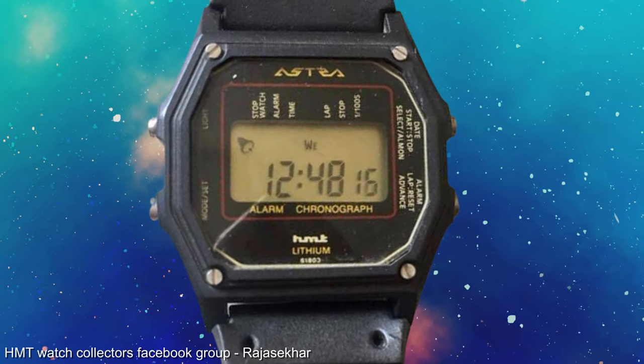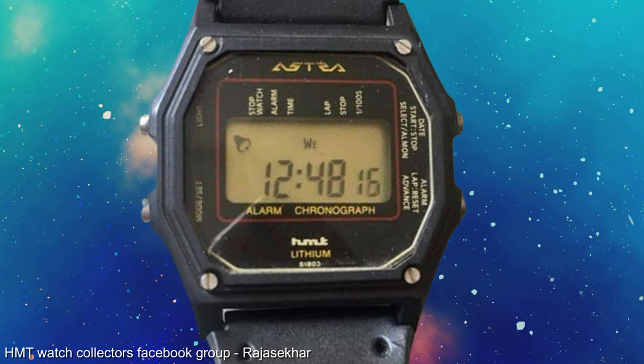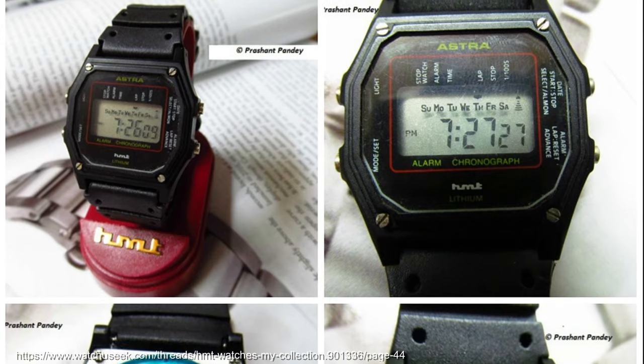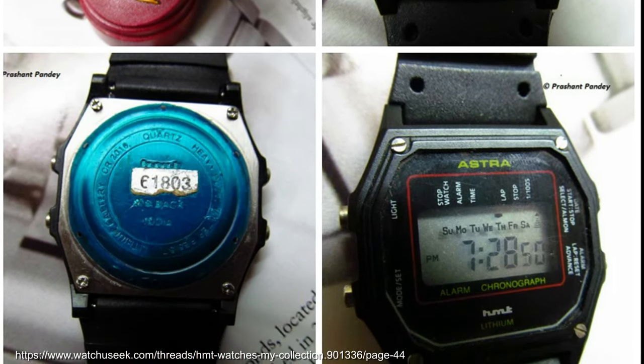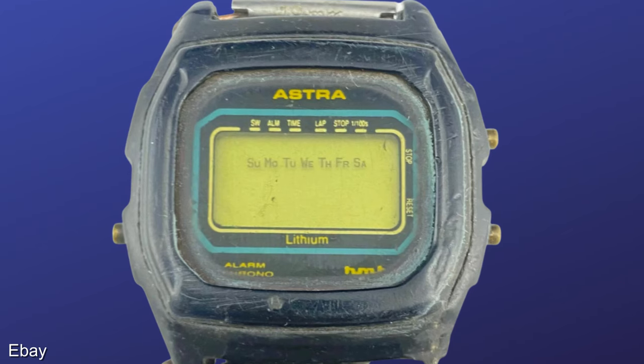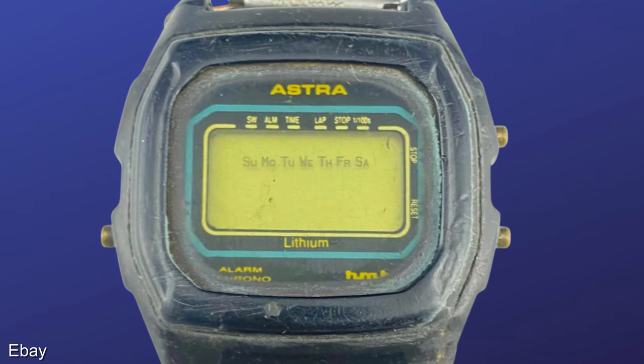First, this Alarm and Chronograph Lithium Astra model is very similar in shape to your classic Casios, with the vertical text being a slight style difference to what I'm used to seeing. Second, this more basic Lithium model, which has seen better days, but was the only example I could find.